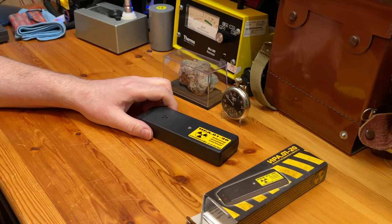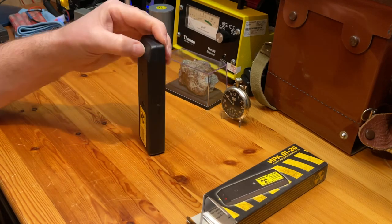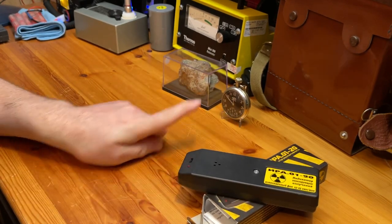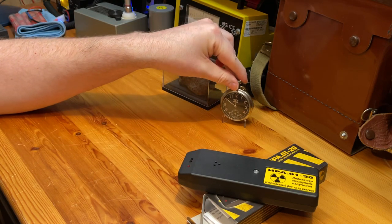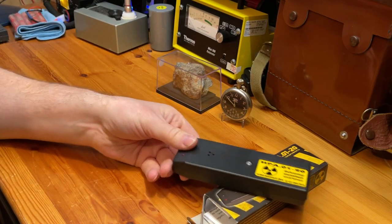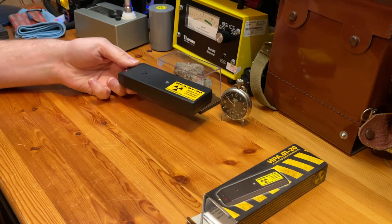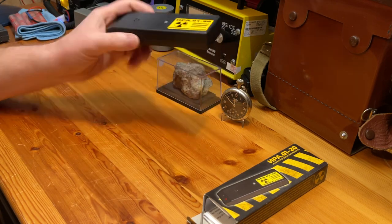It is very very simple to turn on. You can hear that it is reacting to my radium dial pocket watch here and also to a bit of pitchblende. I'll bring them a bit closer and put it on top — so you can hear it is reasonably sensitive.